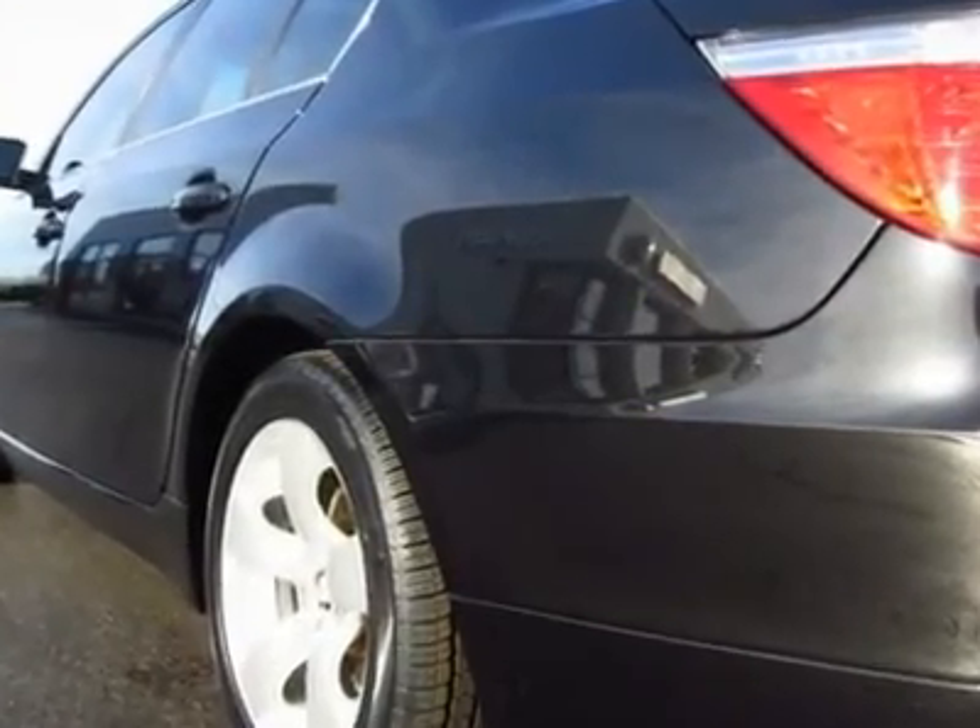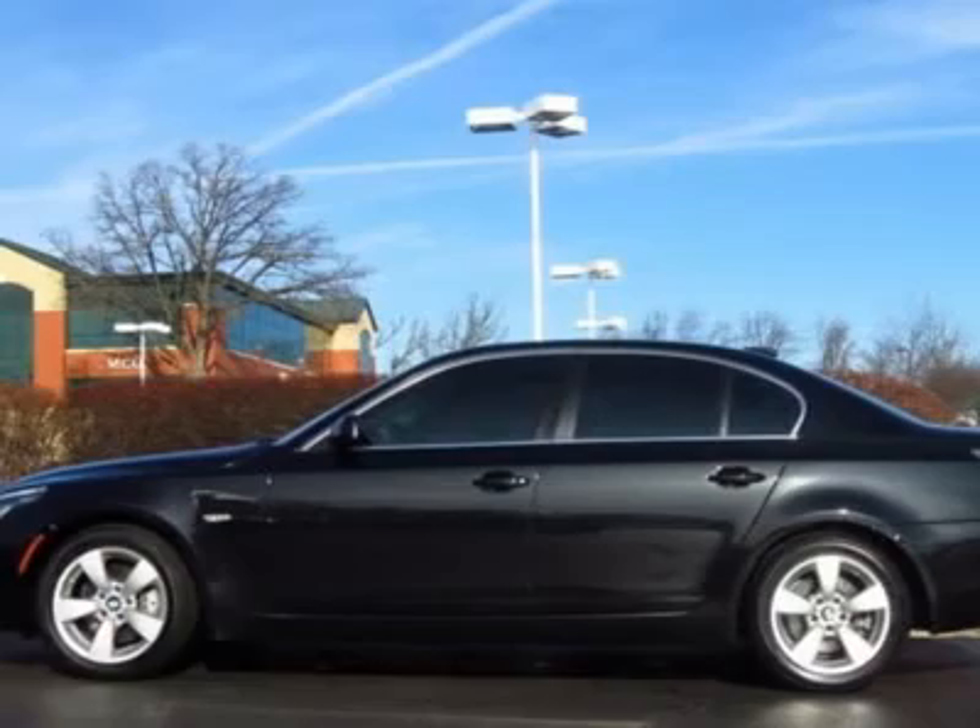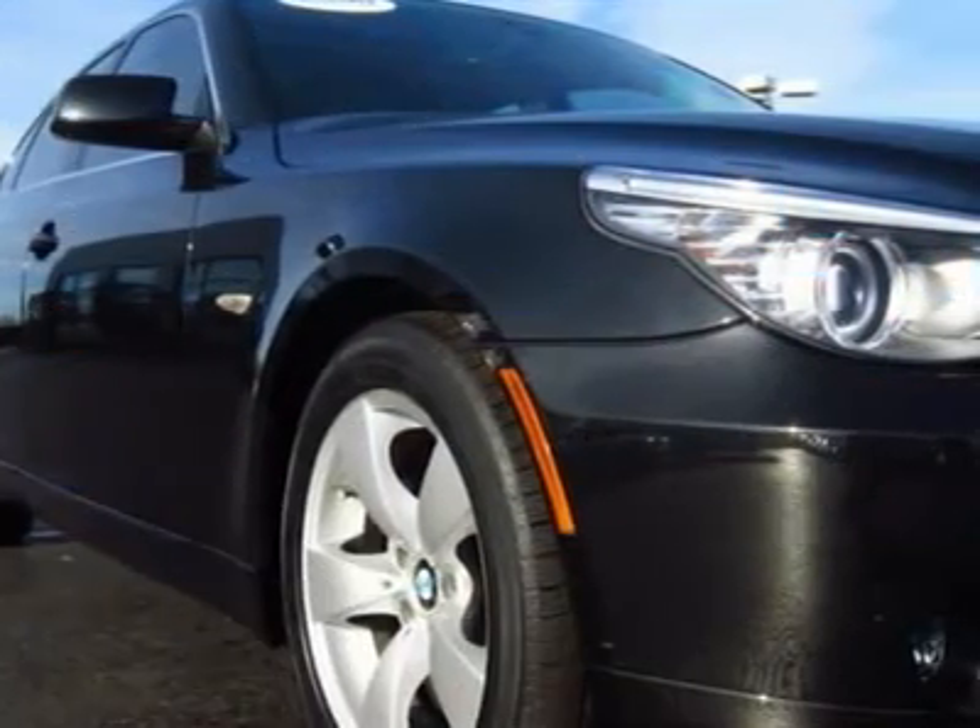And most importantly, it has the performance, innovation, and engineering that make BMW the ultimate driving machine.